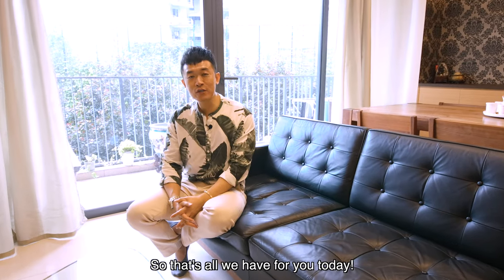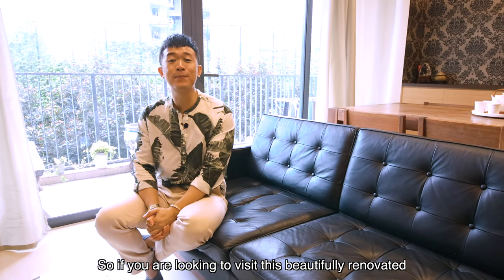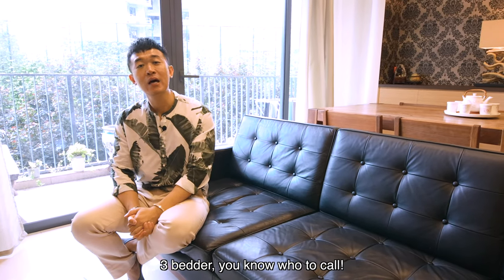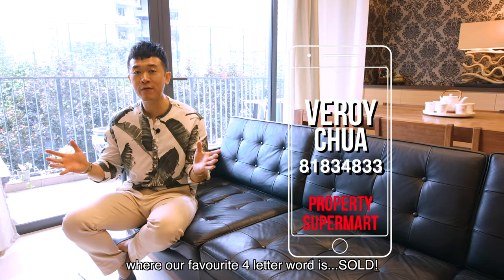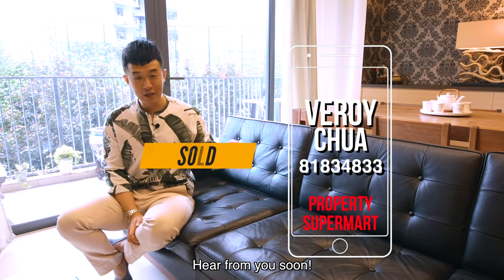That's all we have for you today. If you are looking to visit this beautifully renovated three-bedder, you know who to call. Contact Roy the Sniper from Property Supermart — where our favorite four-letter word is SOLD. Hope to hear from you soon.